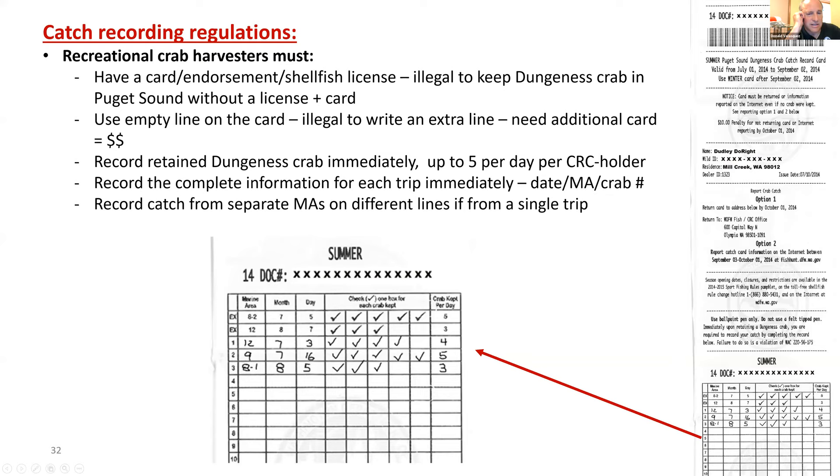This is an example of the catch record card. You have to have your endorsement and your catch record card. When you go on a trip and keep Dungeness crab, you use one of the empty lines on the card, recording your crab immediately — up to five per day per CRC holder. The information required is date, marine area, and number of crab. If you catch crab from two marine areas on the same day, you must record them on separate lines. Each catch record card has a deadline for reporting your catch, with two options: mail in or online.